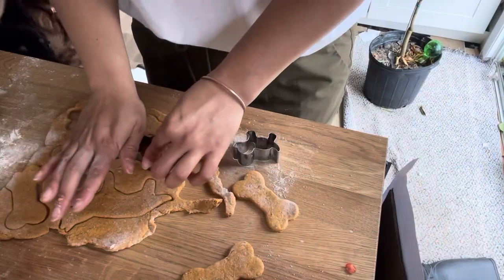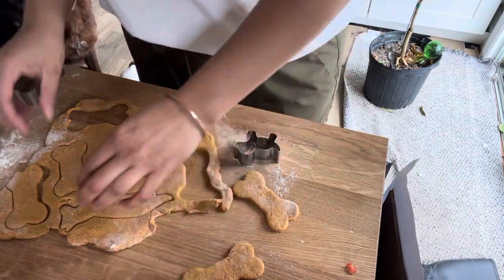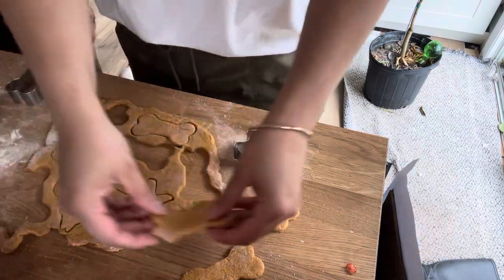This month we also made some homemade dog treats. Luckily I had all the ingredients already here at home, so that cost me $0. That was nice on the pockets.